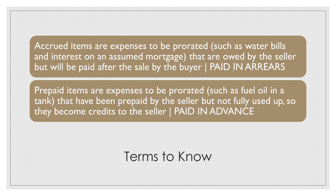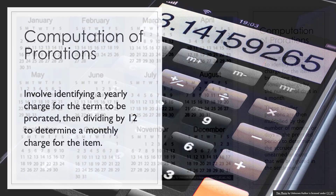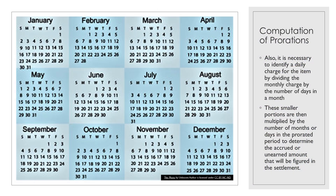The computation of prorations involves identifying a yearly charge for the item to be prorated, then dividing by 12 to determine a monthly charge. It is usually also necessary to identify a daily charge by dividing the monthly charge by the number of days in the month. These smaller portions are then multiplied by the number of months or days in the prorated period to determine the accrued or unearned amount that will be figured into the settlement.